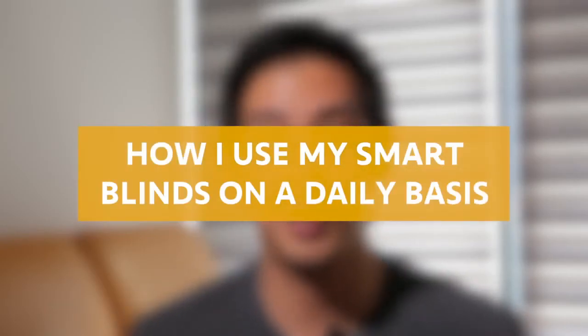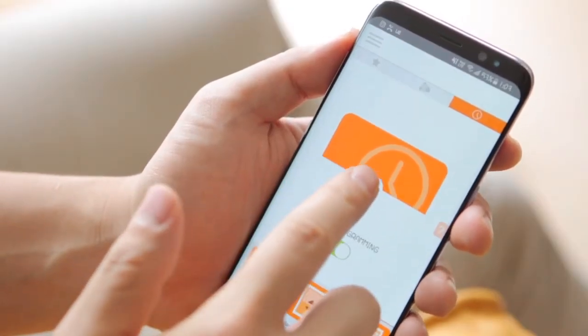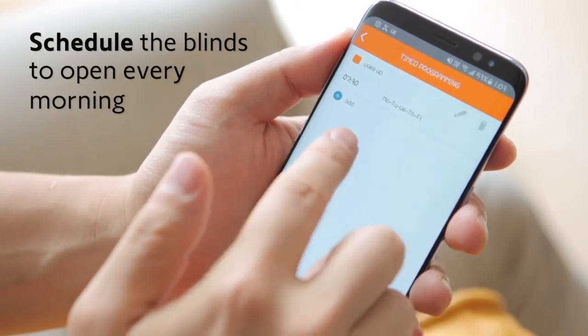When it comes to controlling my smart blinds there are several different options, but my favorite has to be the scheduling. This allows me to control the blinds according to time to suit my lifestyle needs. For me, the curtains are set to open at 7am on weekdays, so this allows me to wake up with natural light, and it's the best feeling to not have to be woken up by an alarm clock.